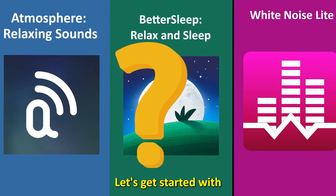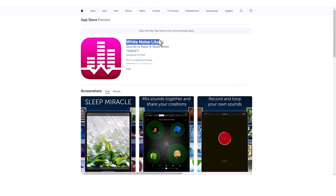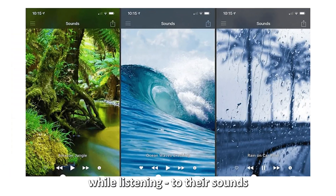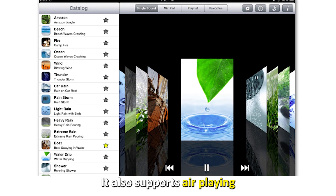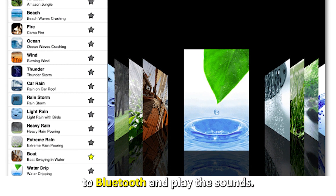Let's get started with White Noise Lite, best for reducing stress. White Noise Lite ranks among the best because of the way it helps a stressed person reduce stress while listening to their sounds and, at the same time, using other apps. It also supports AirPlaying, where you can connect your device to Bluetooth and play the sounds.